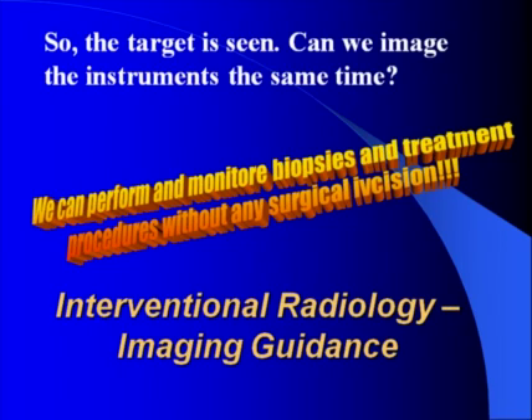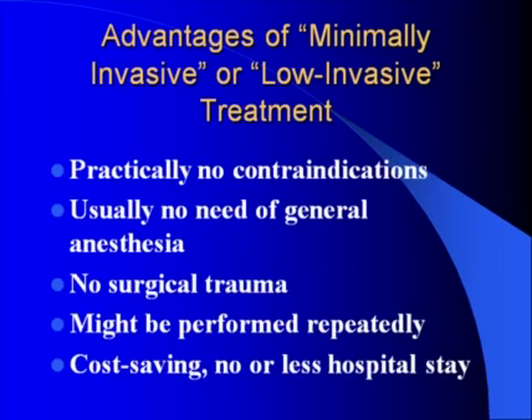Interventional radiology means imaging guidance. Advantages of minimally invasive or low-invasive treatment: they have practically no contraindications, usually do not need general anesthesia, no surgical trauma, and might be performed repeatedly. Finally, they are cost-saving and require no or less hospital stay.